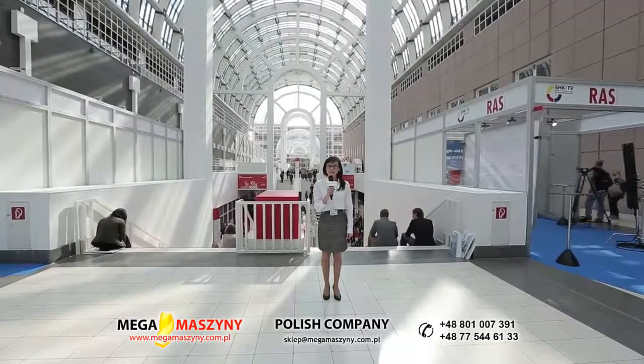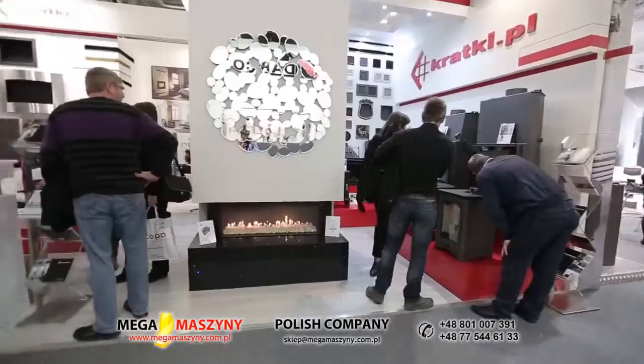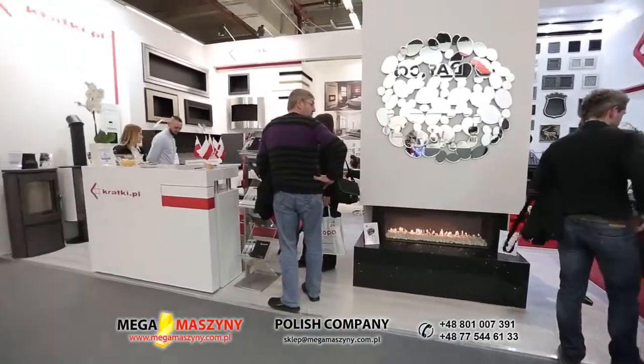Pomału kończymy relacje z targów ISH we Frankfurcie. Dziękujemy wszystkim, którzy odwiedzili nasze stoisko. Zachęcam do odwiedzenia naszej strony internetowej kratki.pl, a także do subskrypcji kanału na YouTubie. Dziękuję. Do widzenia.